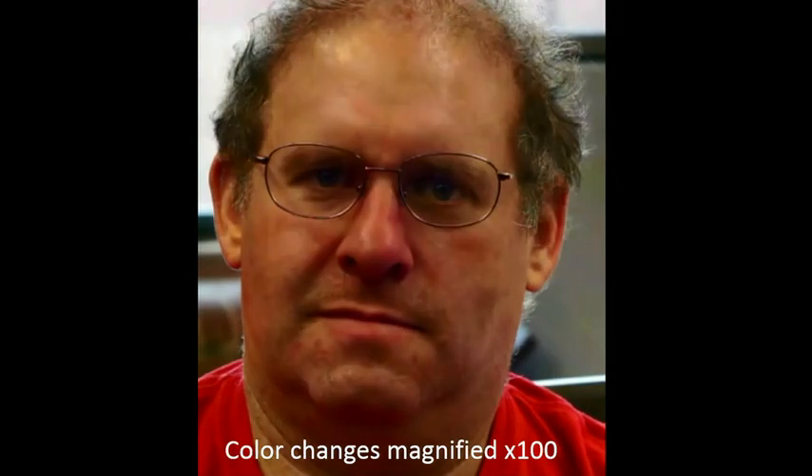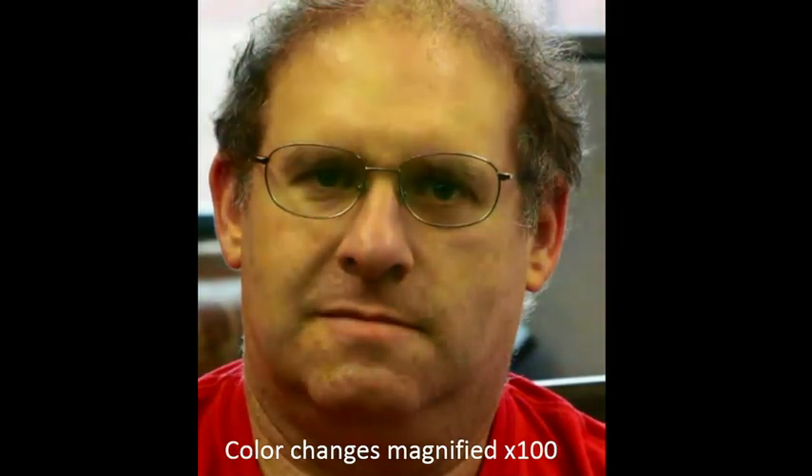What do I mean by color changes? Our skin, for example, changes its color very slightly when blood flows under it. That change is incredibly subtle, which is why when you look at the person sitting next to you, you don't see their skin or face changing color. When we look at this video of Steve here, it appears to us like a static picture. But once we look at this video through our new special microscope, suddenly we see a completely different image.